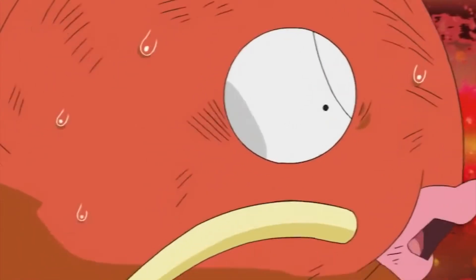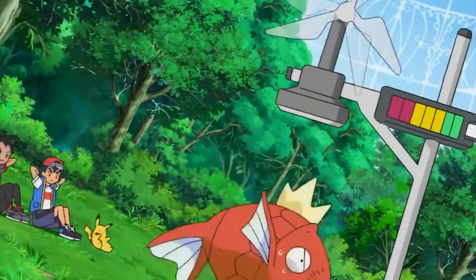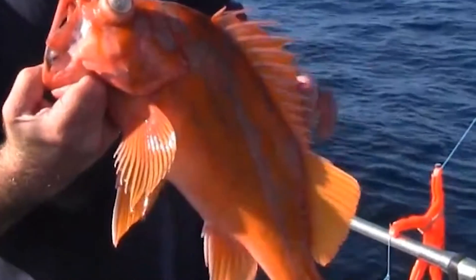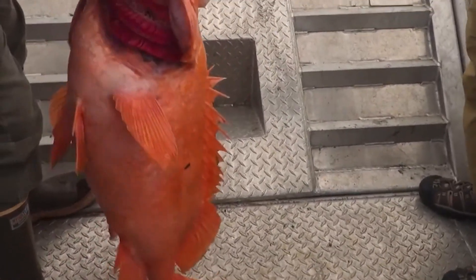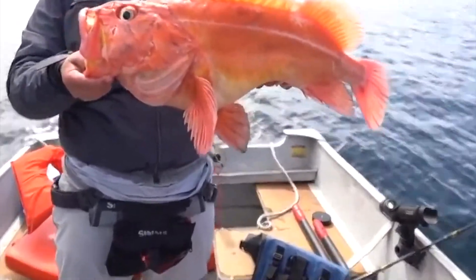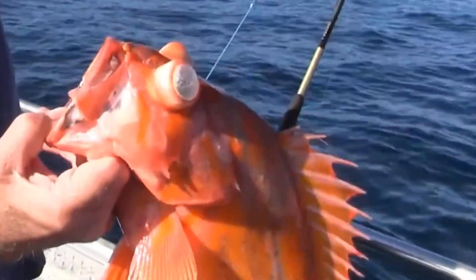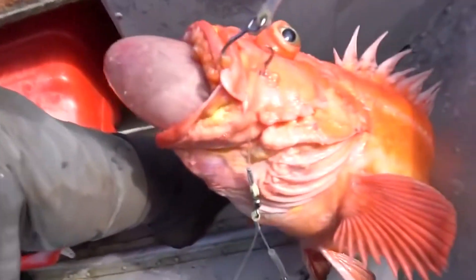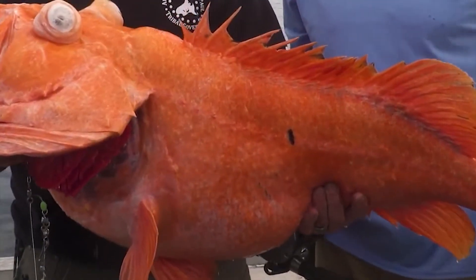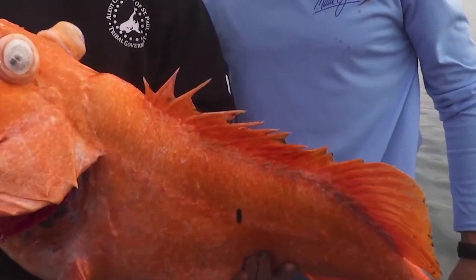The Magikarp can be found in real life, sort of. This Pokemon is based on the Yellow Rockfish, which is almost a twin version of Magikarp. Also known as a Red Snapper, the Yellow Rockfish has a similar body structure to Magikarp and can live to be over a hundred years old. You can find these fish chilling out all around the East Pacific Ocean, although they are bottom feeders, so good luck spotting one.